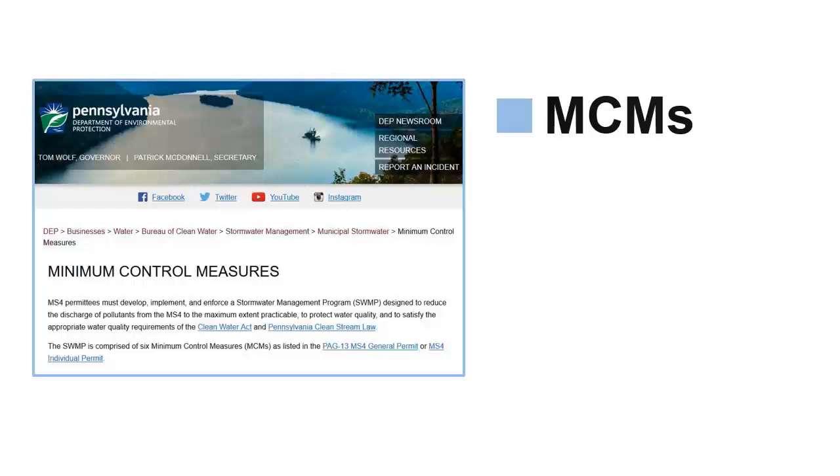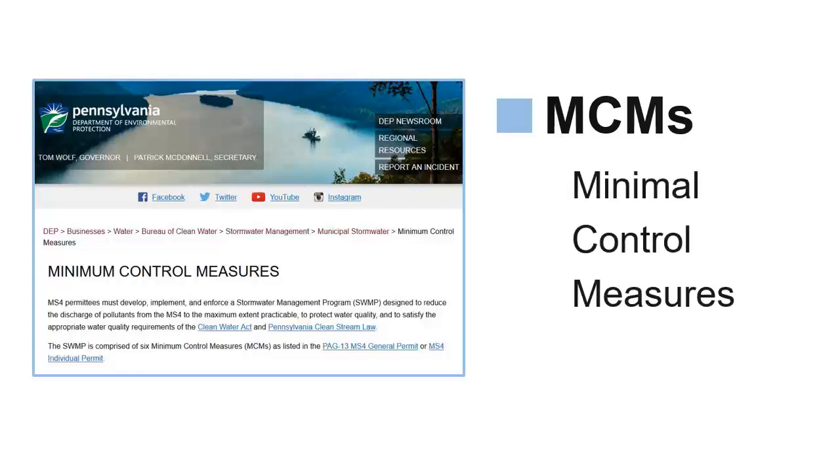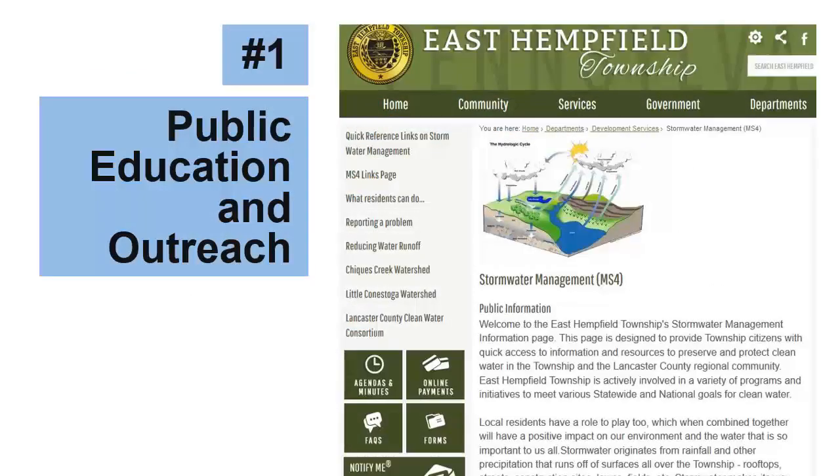Every community stormwater management program is unique, but they are all based on the same six MCMs, or Minimal Control Measures. The first MCM is Public Education and Outreach. The goal is educating residents about local stormwater issues. To achieve this requirement, communities develop a plan for informing residents about stormwater management. Common activities include creating municipal web pages, informational flyers and brochures, and providing presentations at schools and community events.